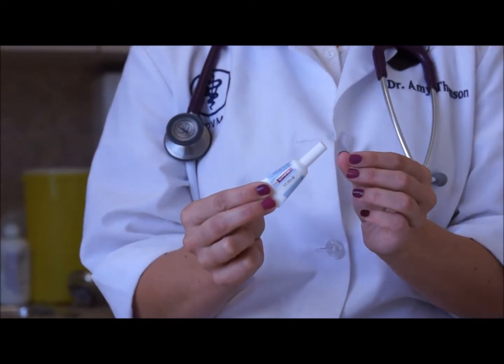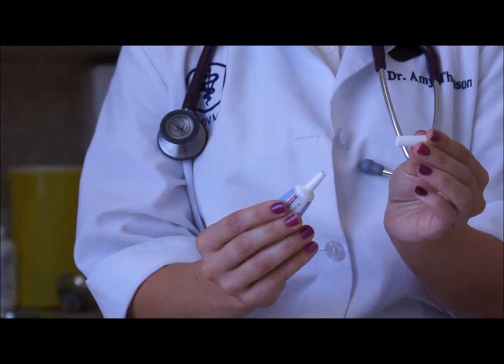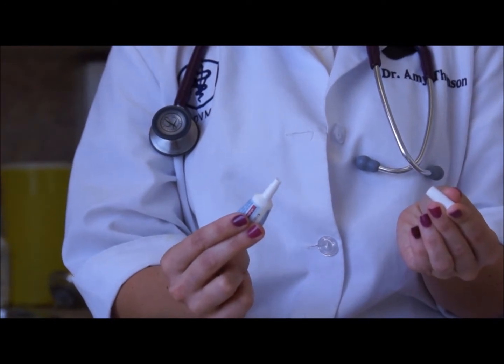This vial is sealed, so it's very important to remove the lid, turn it around, and use the top of the lid to perforate it. Then you're set to apply — as simple as that.